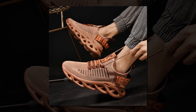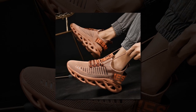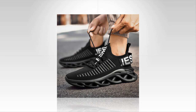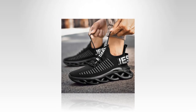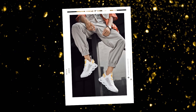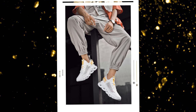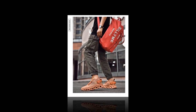Dear viewers, hope you all are well. In today's video, we will present you with a shoe. Tennis shoes under twenty dollars — comfort and style without breaking the bank. Finding high quality tennis shoes at an affordable price can be challenging, but the men's comfortable sneakers, breathable running shoes, mesh tennis sports shoes, and walking sneakers offer the perfect solution, priced at less than twenty dollars, combining comfort, style, and functionality.